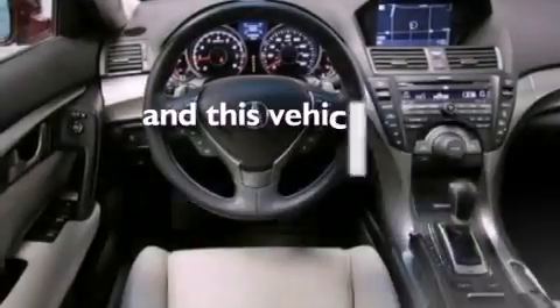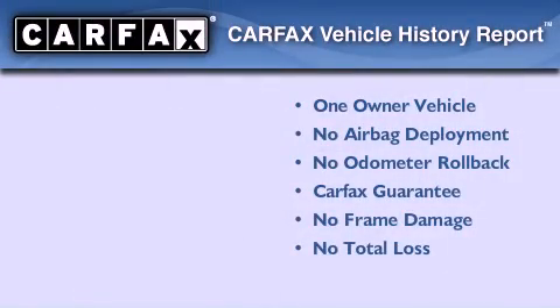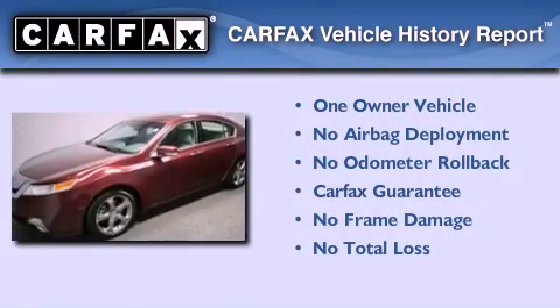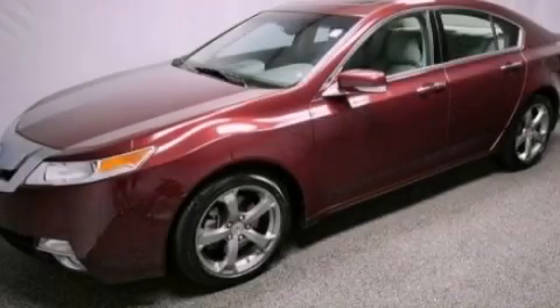This vehicle has fewer than 18,000 miles on the odometer. This Acura has had only one owner, and it qualifies for the Carfax buy-back guarantee. Stop by today and test drive this automobile for yourself.